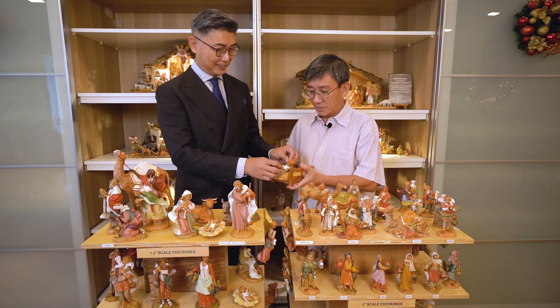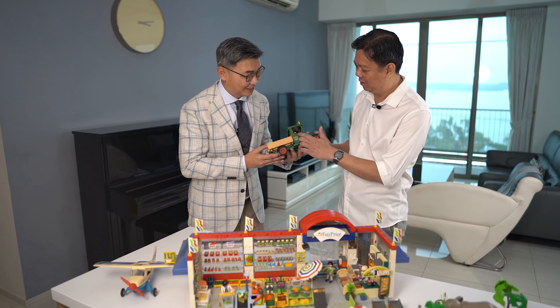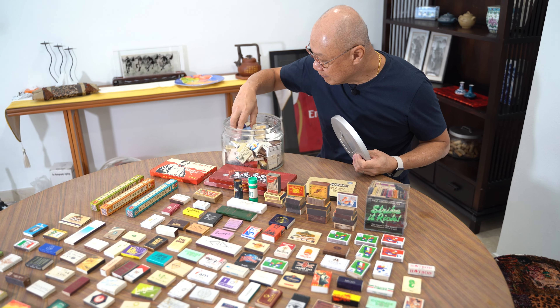Hi, welcome once again to iCollect, the channel that features collectors and their prized collections. In this channel, we feature collectors of anything under the sun. As long as the collection is unique, interesting, rarely seen and has got a story to tell, we will bring their collections to you.